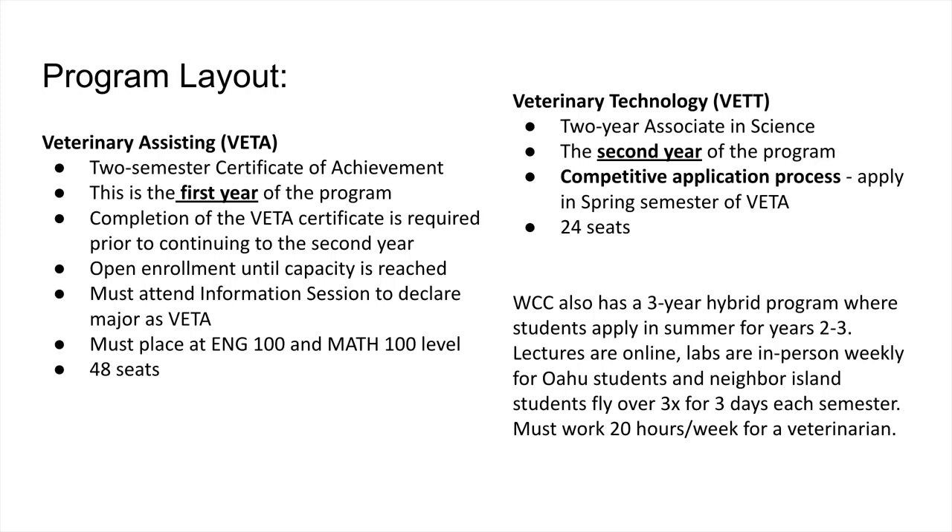We go from 48 seats to 24 seats. The reason we went from 60 to 48 was because three years ago we developed a three-year hybrid program — our first cohort is graduating this May. These students apply in their summer semester for years two and three. All courses are the same, just spread out over more time. Lectures are online and labs are in person weekly for Oahu students. Neighbor island students fly over three times per semester for three-day intensive labs, and they must work 20 hours a week for a veterinarian while in the program.